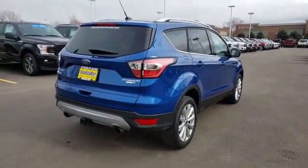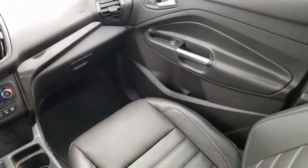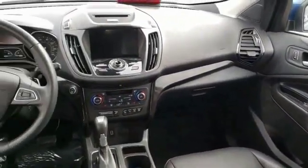Here are some of this vehicle's great options: Bluetooth, leather-wrapped steering wheel, universal garage door opener, fog lights, trip computer, compass, outside temperature gauge, perimeter alarm, and body color door handles.